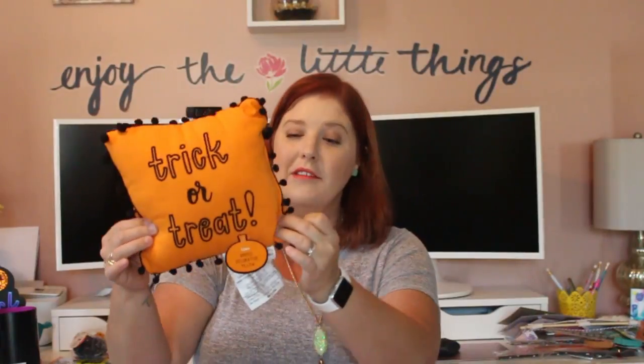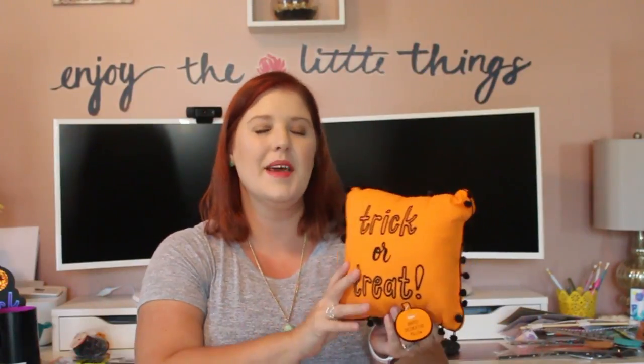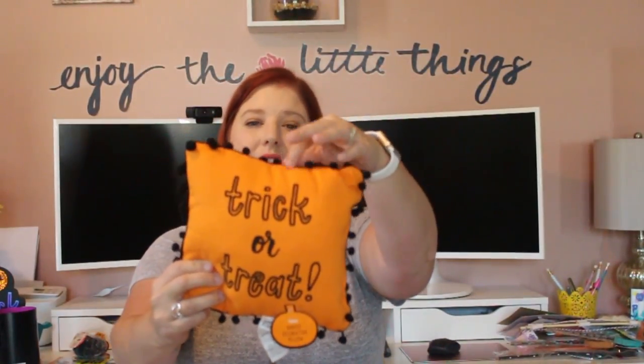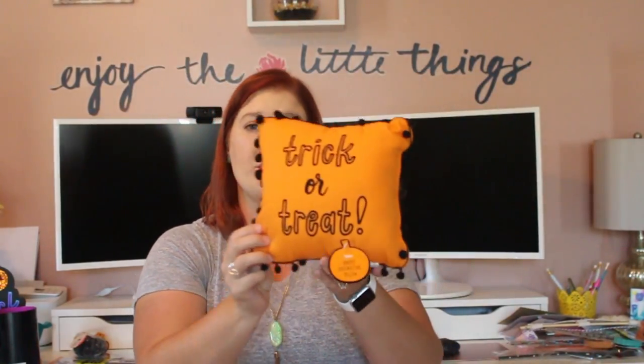Isn't that the cutest little pillow? I thought this was adorable. They had quite a few different pillows to choose from. I'm not usually big on swapping out pillows for each holiday, but once I brought this home I was like, oh my gosh, I really do love it. It's a shaped decorative pillow that says 'Trick or Treat' with little tassel balls all around it. I thought it would be super cute upstairs in our loft area in the little chair. It was $3.